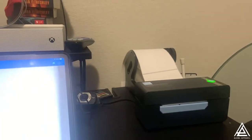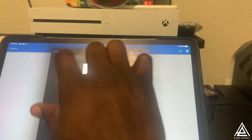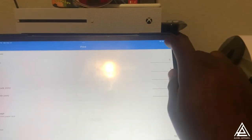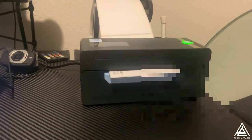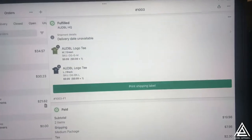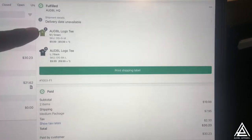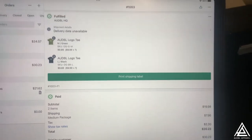Alright, that's one. I'm going to go to the next one here. Here we go - boom, that's that. So my boy, my brother-in-law, he wanted a medium green Audible logo tee and a large black Audible logo tee.